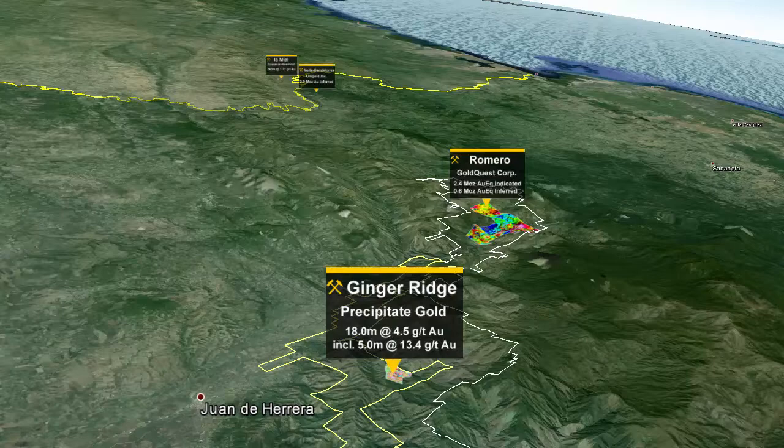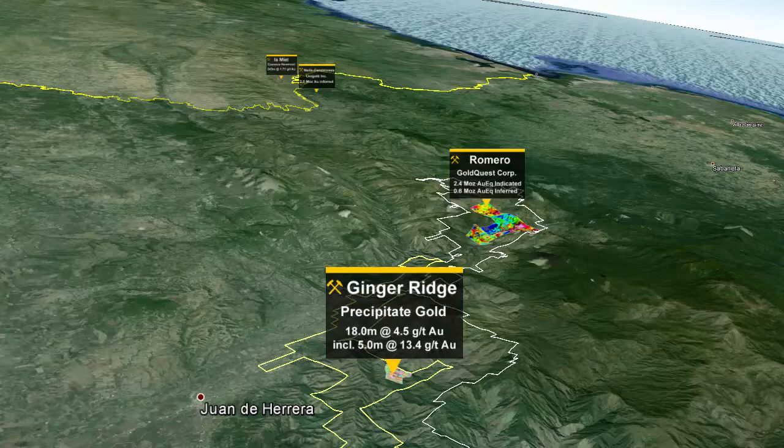Precipitate Gold Corp. — focused on advancing the Dominican Republic's newest gold discovery.